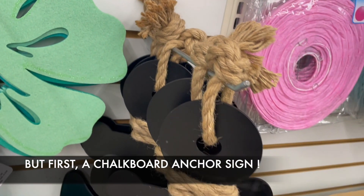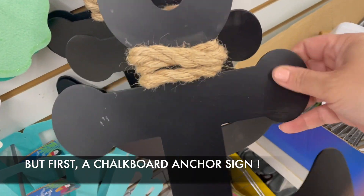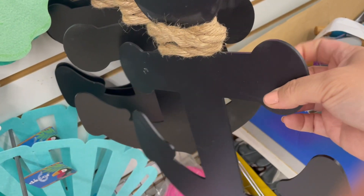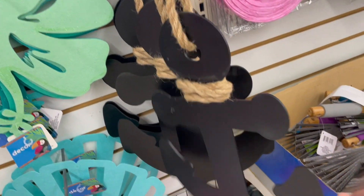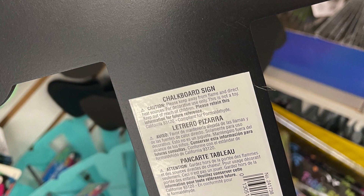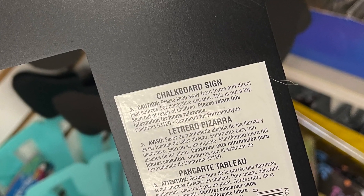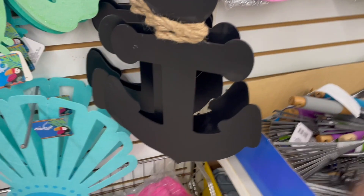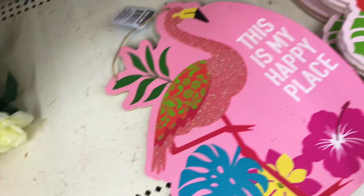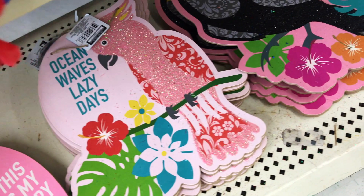I found it today, but first let me show you what I found at the front. It's a chalkboard sign in the shape of an anchor — it looks really sturdy and has jute twine at the top. This by itself would be a really nice decor item, or you could write your family name or your word of the week — lots of possibilities. Then there were these other signs to really brighten up the space: 'This is my happy place,' 'Ocean waves, lazy days.'